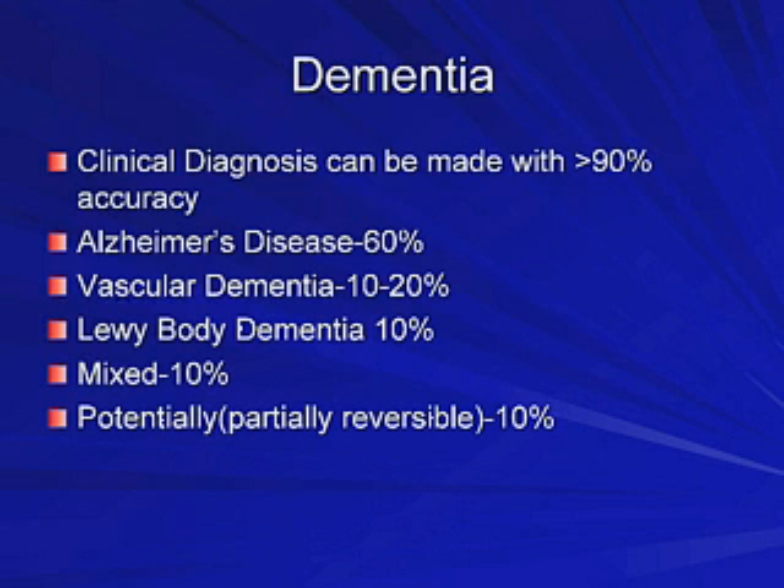There are major types of dementia — about four major types, but several different subtypes. You really want to focus on Alzheimer's, which is going to be the biggest percentage. Alzheimer's, followed by vascular dementia, Lewy body, frontal temporal dementia, and then there's also a mixed dementia, which could be a mixture of any of the above.